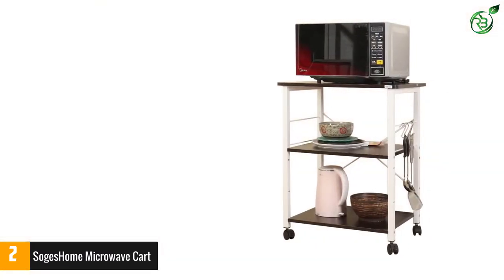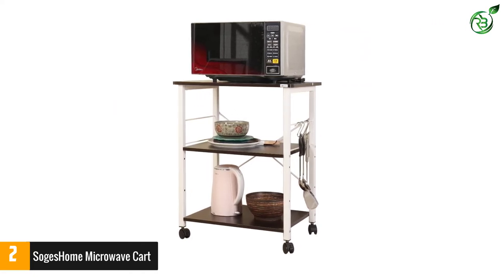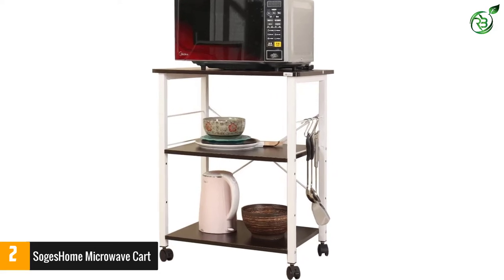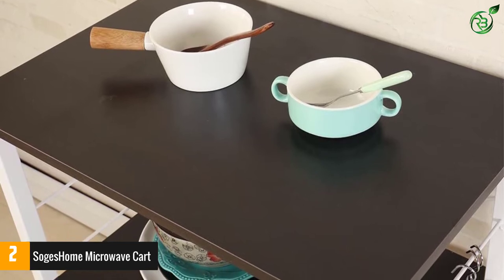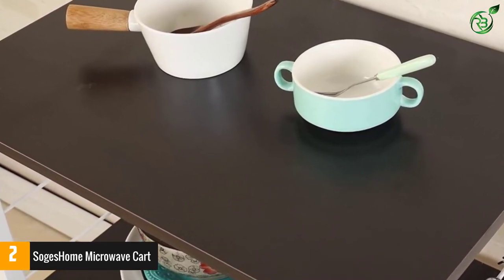The addition of hooks on the side helps you arrange your kitchen tools better. With the various tools and hardware provided, you can assemble the product all by yourself in no time. Since the product comes with wheels, you can easily move the cart around without exerting a lot of energy. The lockable design on the wheels prevents the cart from rolling away.